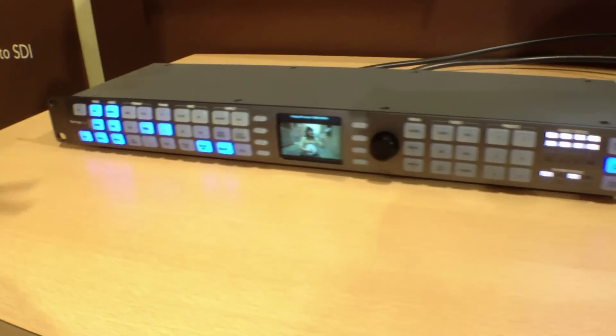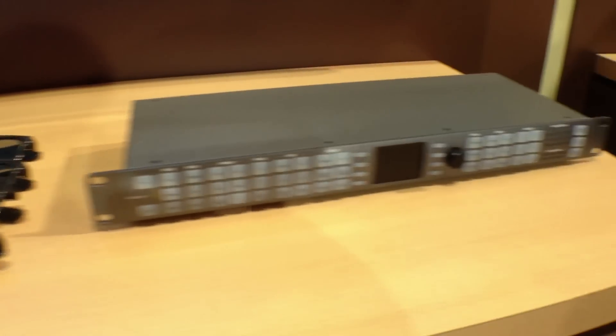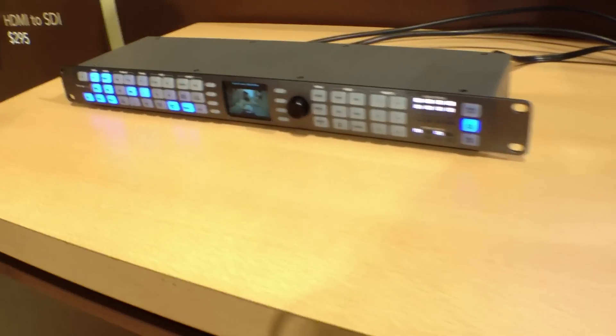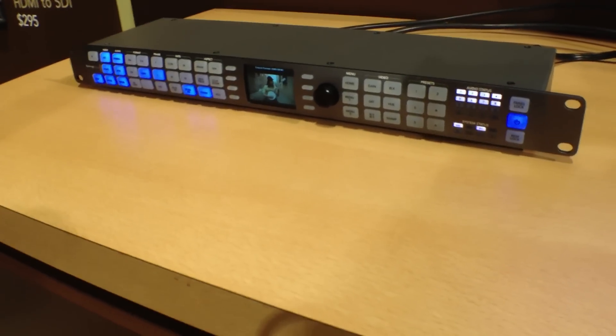You could go from PAL or NTSC to 720 or 1080 HD, interlaced or progressive. You also get things like cadence detection, de-interlace, and noise reduction. This is packed with literally hundreds of video processing features.